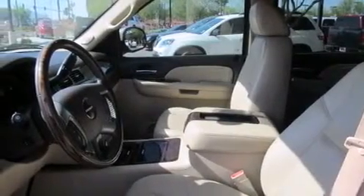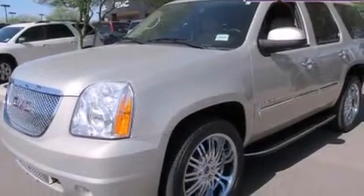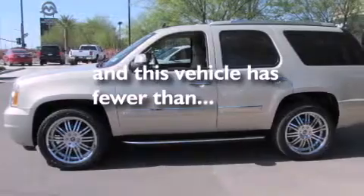Also included are a passenger side airbag, rear seats with child proof door locks, steering wheel mounted controls, full power accessories, and this vehicle has less than 42,000 miles.